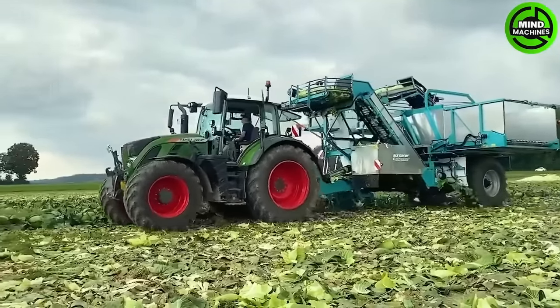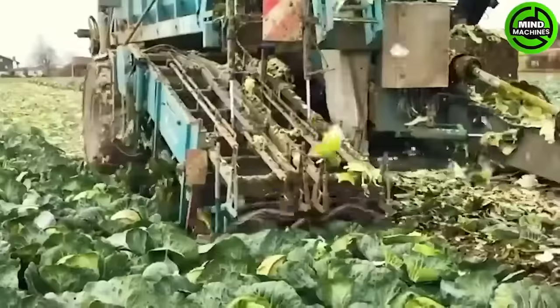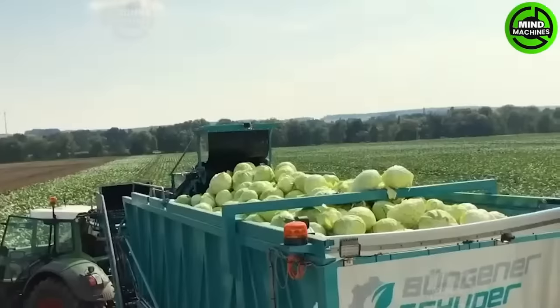Not all cabbage is suitable for machine harvesting. The KVE 1.8 is a new single-row cabbage harvester developed by Biner Shooter with a large capacity, considering cabbage shape, size and height above soil surface.